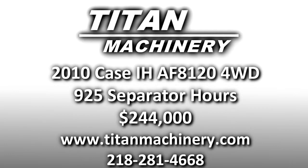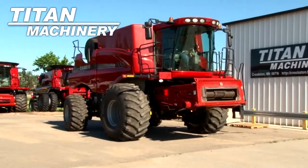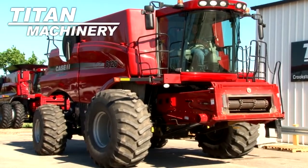Available now at Titan Machinery of Crookston, we have a 2010 Case IH AF 8120 four-wheel drive combine with 925 separator hours.